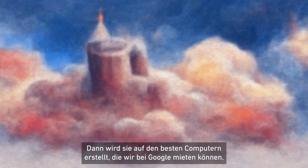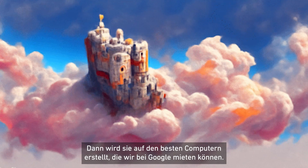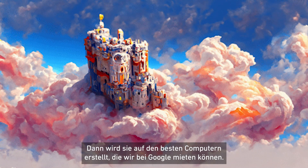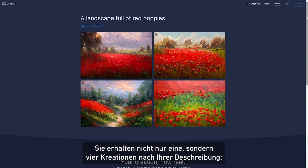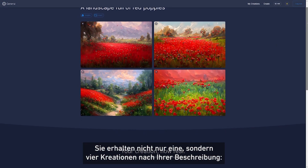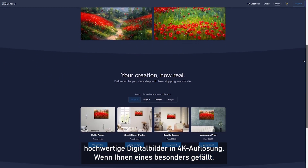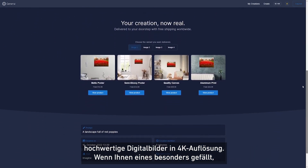Giving us the okay, it will then be rendered on the best computers we can rent at Google. And you will not only get one, but four different creations matching your description. These will be high quality 4K resolution digital images.